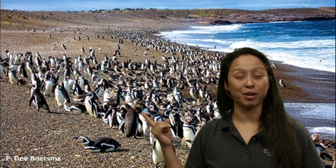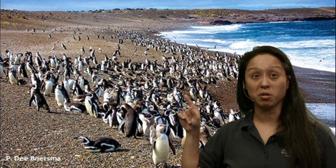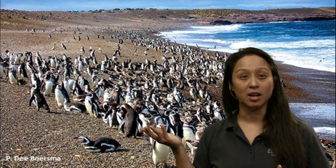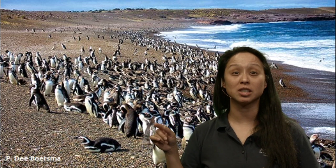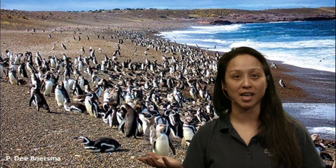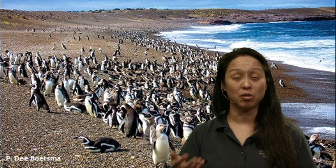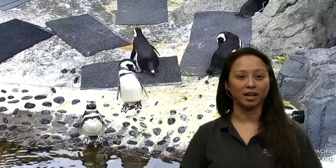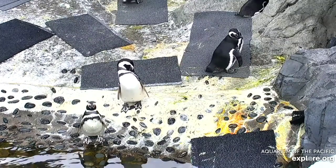These happen to be Magellanic penguins — the same species we have in the June Keys penguin habitat. Up to a million penguins come to Punta Tombo every single year. Four of our penguins were originally from Punta Tombo in Argentina, but they were found stranded way up in Brazil, outside their range. They were really ill at the time, nursed back to health, and then brought to aquariums to join penguin colonies in protected environments like zoos and aquariums.